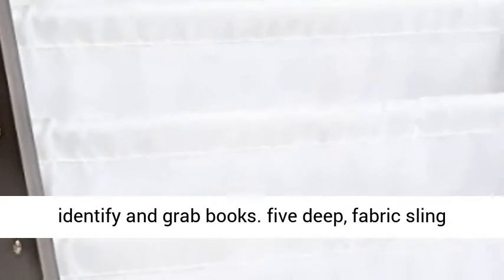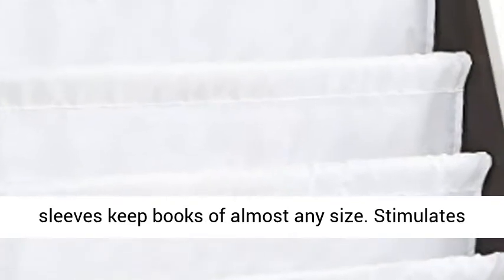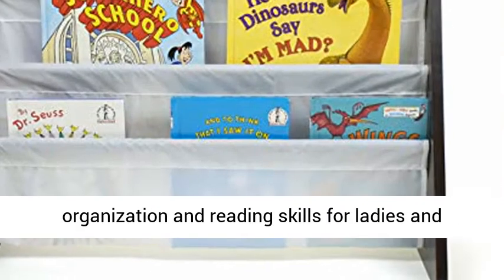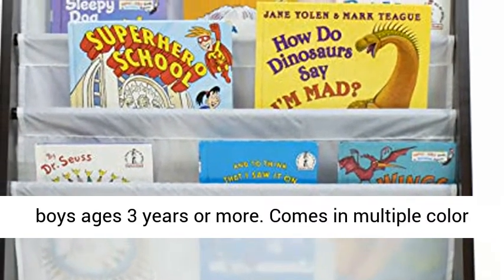5 Deep Fabric Sling Sleeves keep books of almost any size. Stimulates organization and reading skills for girls and boys ages 3 years or more. Comes in multiple color options: